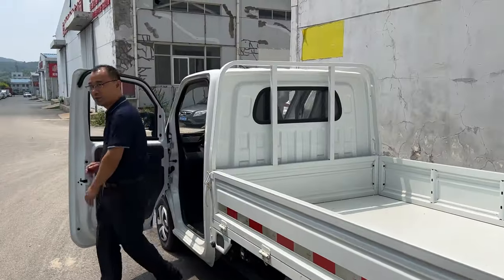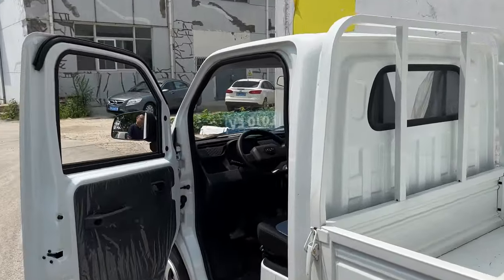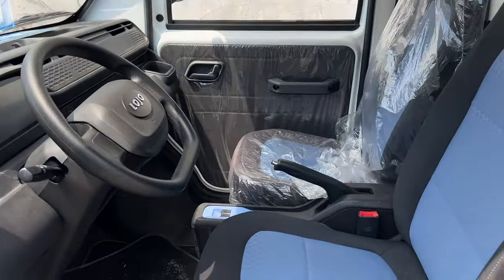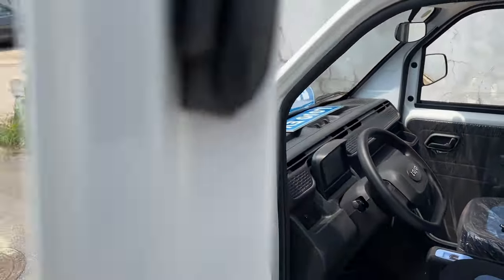This is our first candidate where we will be installing it. This is a truck with a carrying capacity of one and a half tons — practically the same Gazelle that is used in Russia. But as you can see, it has a nice design. We filmed it while it was in motion.